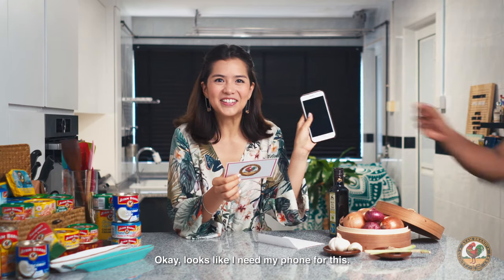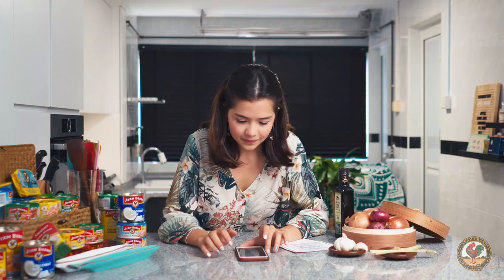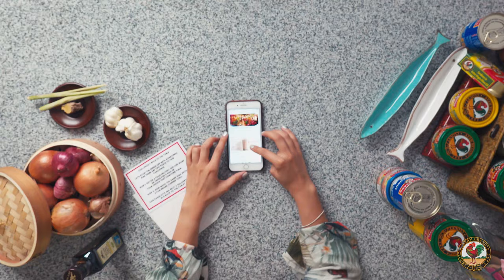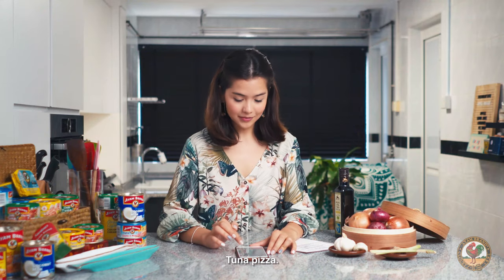Okay, looks like I need my phone for this. Something that contains tuna. I guess I'll just search tuna. Let's do this. Sushi — not really. Tuna bubble tea? Maybe not. Pizza! Tuna pizza, let's go with that.